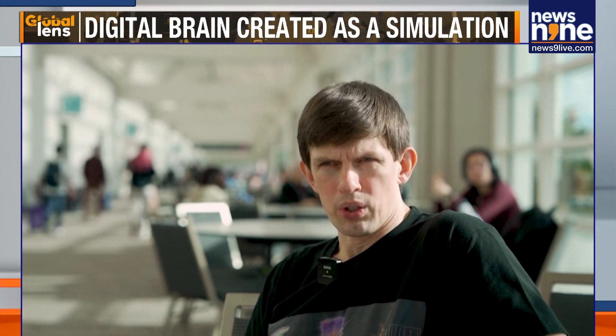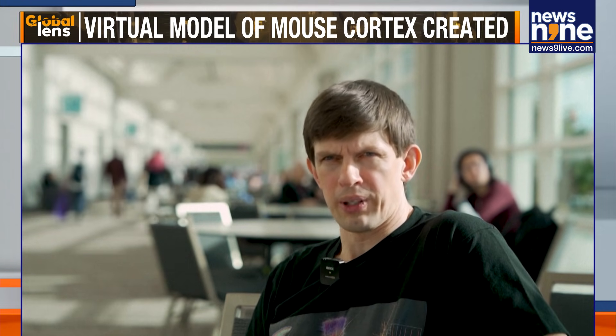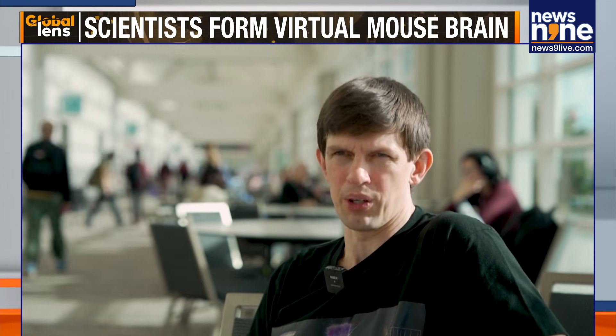To our knowledge, this is perhaps the largest and one of the most detailed simulations of a part of the brain at the scale of the whole mouse cortex with 10 million neurons.